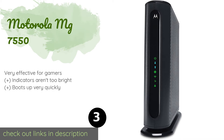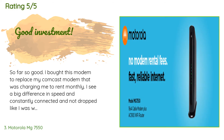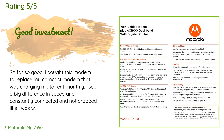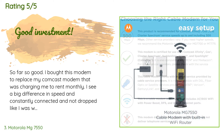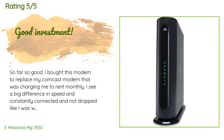This product is available on Amazon for $170. It is rated 4.4 stars from 3,774 customer reviews. A customer said: so far so good. I bought this modem to replace my Comcast modem that was charging me a monthly rental fee. I see a big difference in speed, constantly connected and not dropped like I was with the Comcast modem. The only downside is no phone connection, which was no big deal since we haven't used the landline in four years. I have about eight devices connected and am streaming four TVs with no problem. I should start making my money back in 18 months for what Comcast was charging me.